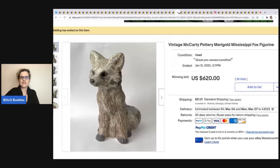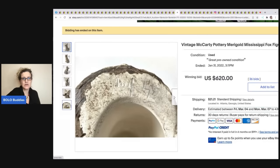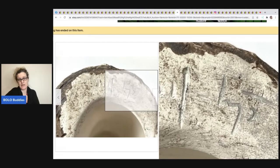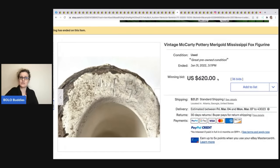This vintage McCarty Pottery Marigold Mississippi fox figurine sold for $620 with 36 bids. Here's the writing on the bottom — it probably won't help you in the field, but at $620 I was definitely curious about what I was missing.